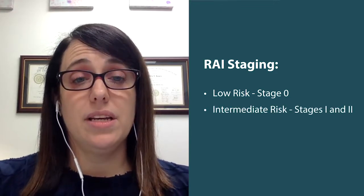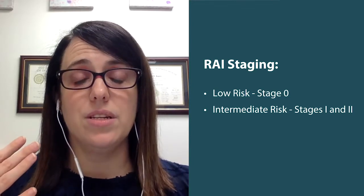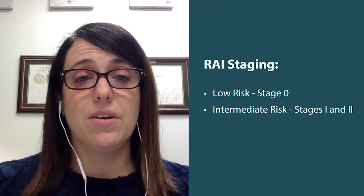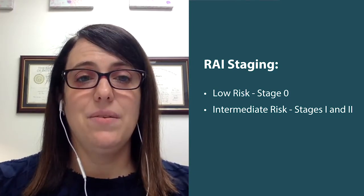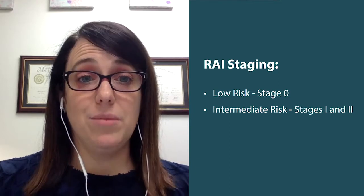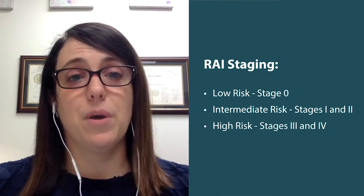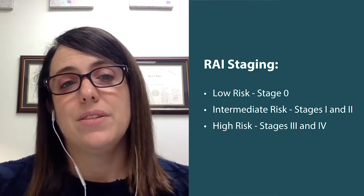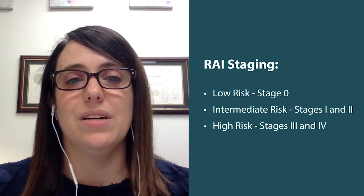Stage 1 is when you have increasing lymph nodes in addition to that. Stage 2 is an increased size of the liver or spleen. And then if someone has anemia from CLL, it's stage 3. Stage 4 is if you have low platelets from CLL. So stages 3 and 4 are indications that the bone marrow is not working well due to CLL.